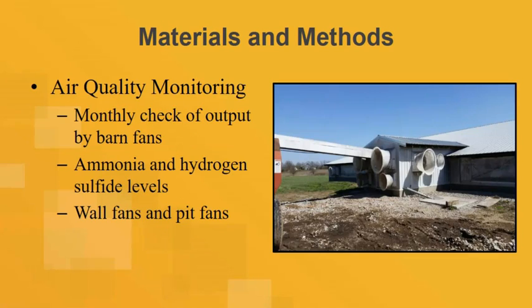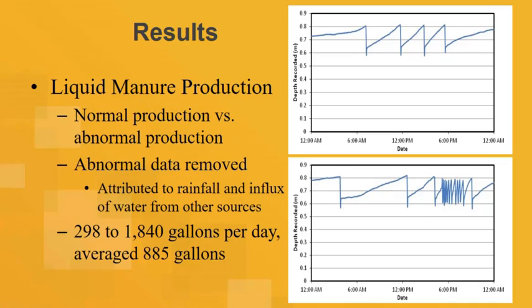For air quality, we measure at the wall fans, and also almost like a pit fan because this fan draws directly from the fully slatted floor in the central aisle. Each of the four rooms has fans on the wall. We measure air quality as well. It's a bit of an add-on, and it's nothing fancy — not a 24/7 type of monitoring, just a quick monthly visit to take a quick indicator reading, which gives us a general sense of what air quality is doing.